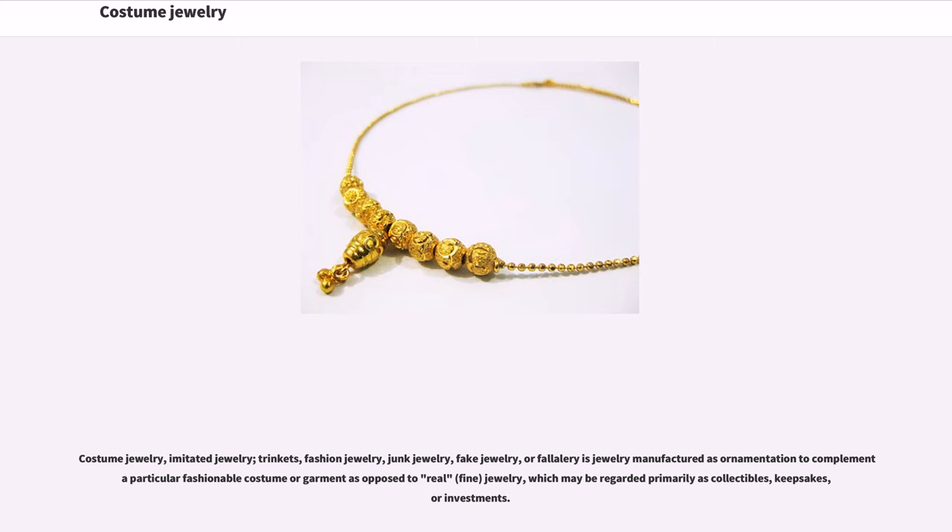Costume jewelry, also called imitated jewelry, trinkets, fashion jewelry, junk jewelry, fake jewelry, or filigrée, is jewelry manufactured as ornamentation to complement a particular fashionable costume or garment, as opposed to real, fine jewelry, which may be regarded primarily as collectibles, keepsakes, or investments.